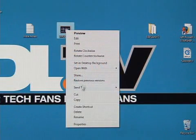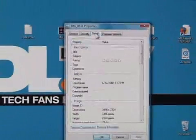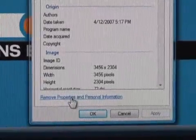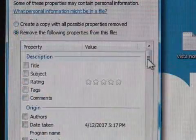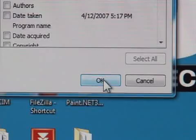Start off by right-clicking a file, and then choose Properties. From this window, click the Details tab, and then click the link at the bottom to remove properties and personal information. Here, you can select or deselect which properties you'd like to keep private. Click OK, and your file is now safe.